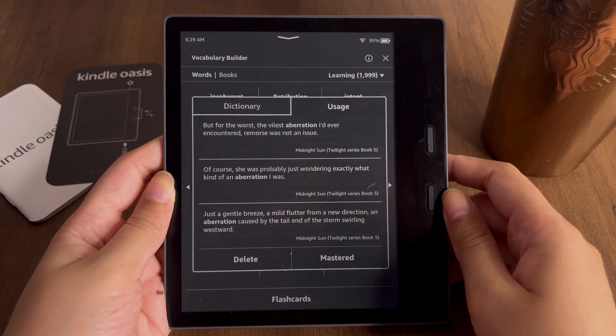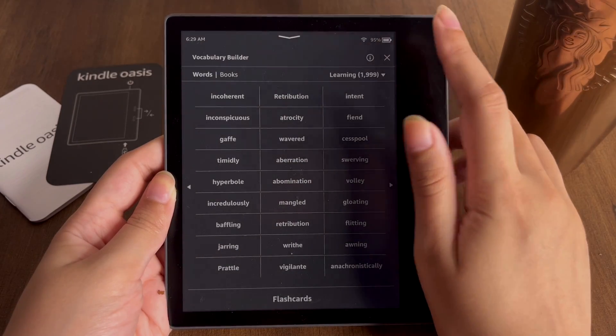Once you feel you have mastered a word, you can tap on 'Mastered,' or you can even delete it from your Vocabulary Builder if you want.